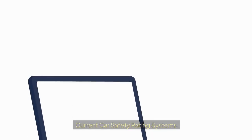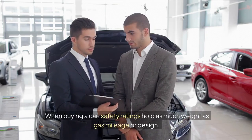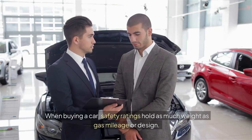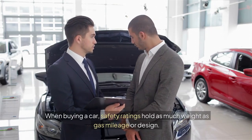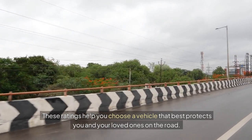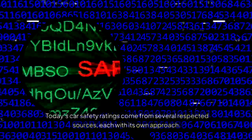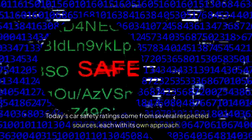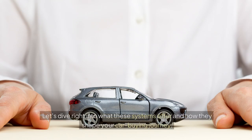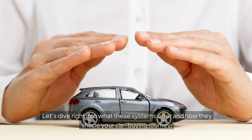Current Car Safety Rating Systems. When buying a car, safety ratings hold as much weight as gas mileage or design. These ratings help you choose a vehicle that best protects you and your loved ones on the road. Today's car safety ratings come from several respected sources, each with its own approach. Let's dive right into what these systems offer and how they shape your car buying journey.